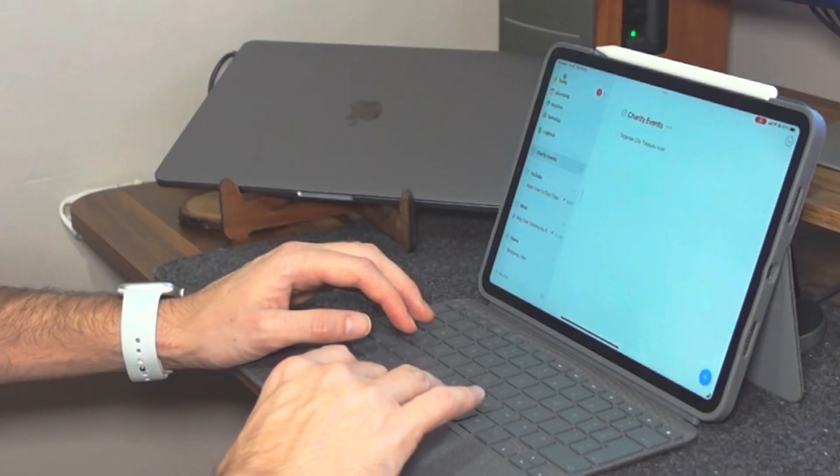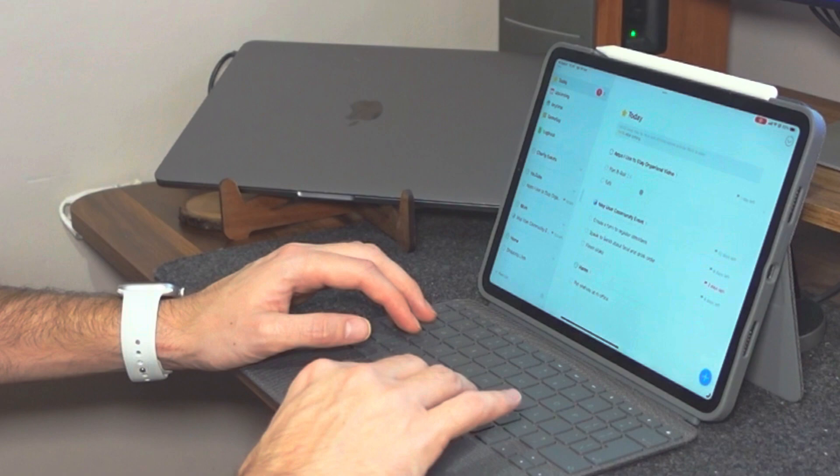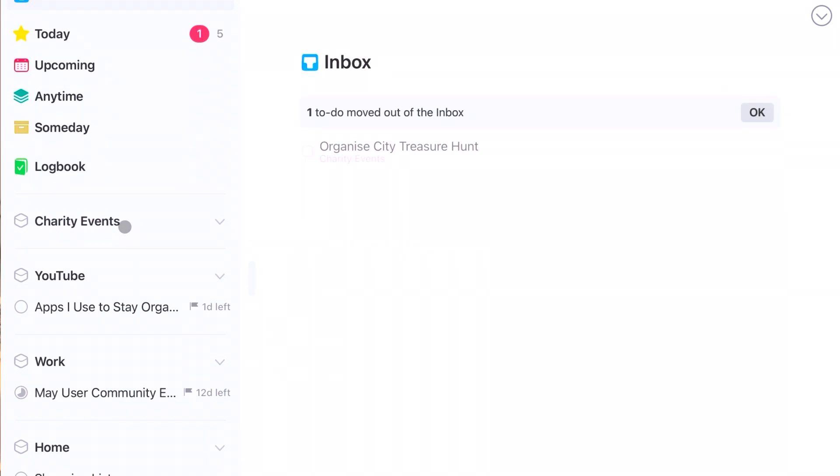This gives you two different ways to view your to-dos. You can either view them time-based — looking at everything you've got to do today across all your different areas and projects — or you can drill down into a specific area and project to see or add to-dos within that project.